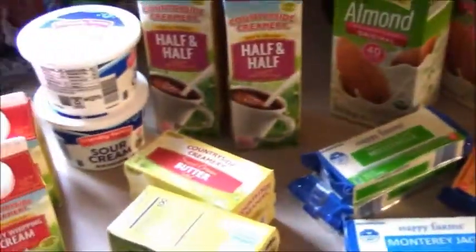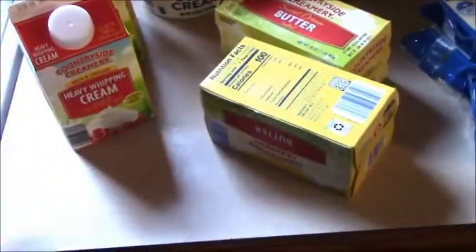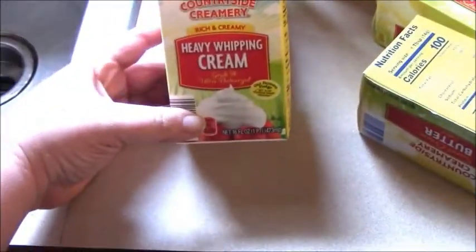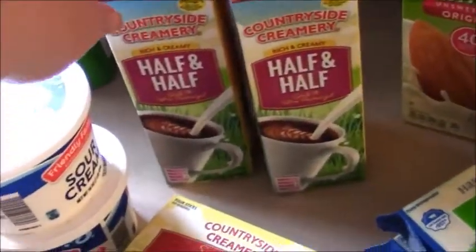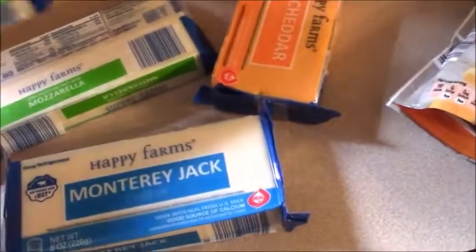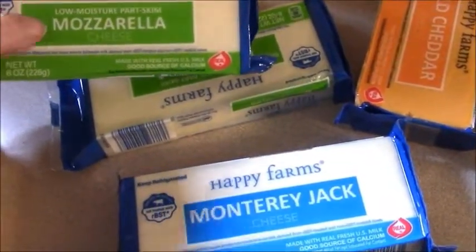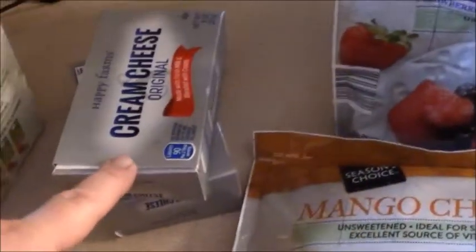Starting with our dairy — we got quite a bit because we were just about out of everything. So I picked up a couple of items to stock the fridge for the next two or three weeks. We got two heavy creams for some recipes I'm going to be doing, two sour creams, two half and half, two pounds of butter — I usually put one in the fridge and one in the freezer. Quite a bit of cheese because we've been out for a while. I may do some videos of recipes using cheese dough or the fathead pizza dough, so I needed two blocks of mozzarella, a block of Monterey Jack just because I like that for snacking, mild cheddar, and two blocks of cream cheese.